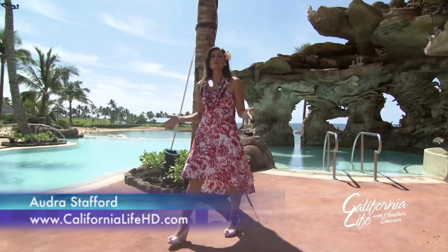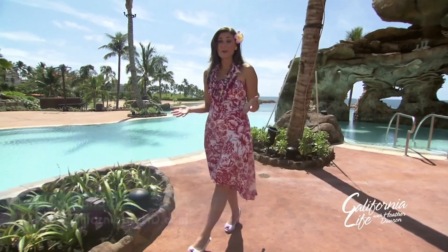I'm here now at the beautiful Kamaka Landing. Right behind me here is the grotto. This is just one of the many new features as part of the expansion.